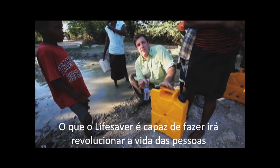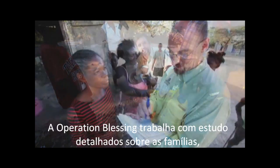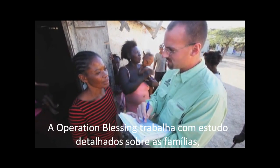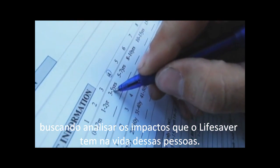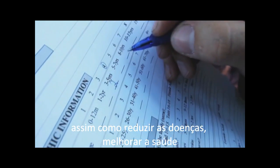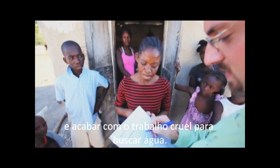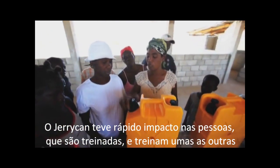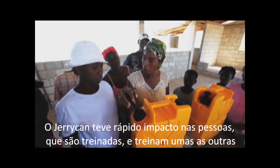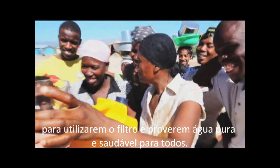Thanks to the technology in this Lifesaver bottle, it's unbelievable what this thing can do. It's going to revolutionize how people are able to live in villages all over the world. Operation Blessing is working with families like Ima's to carry out a detailed impact study on the effectiveness of the Jerrycans, looking for improved health and eliminating that long walk to collect water. The Jerrycans were an instant hit with the villagers, who were quickly training each other on how to use the filter, and all sampling the filtered water in amazement.